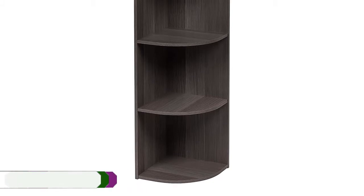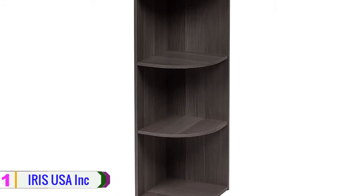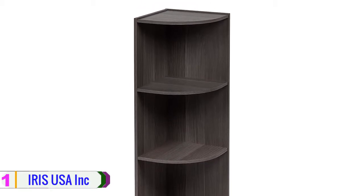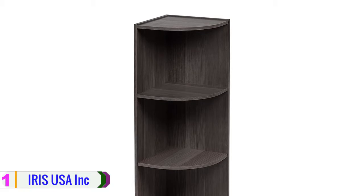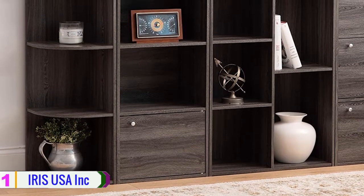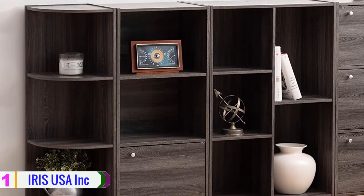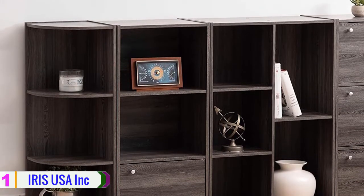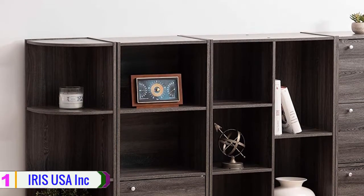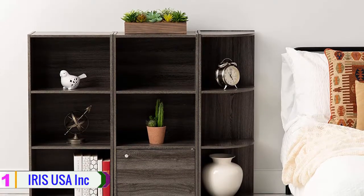Lastly, at number 1, we have the IRIS USA corner curved shelf. IRIS USA is renowned for creating ultra-modern and futuristic designs that suitably reflect the taste of today's generation. They have made this three-tier corner curved organizer with a space-saving design that fits in small bookshelf spaces or tight corners. It can be used at any place in your house and measures 11.43 L by 11.43 W by 34.63 H inches.